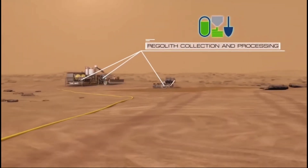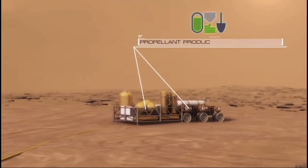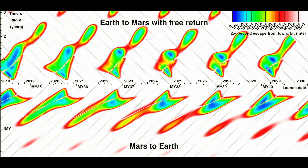But this comes with some risk. If your colonists can't set up in-situ resource utilization quickly enough, then they risk missing their return synod. These transfer windows happen only once every two years, so any Mars colony is going to need fast and easy access to water.